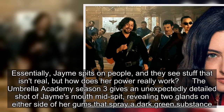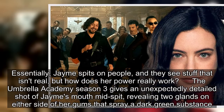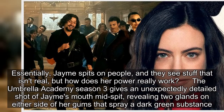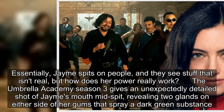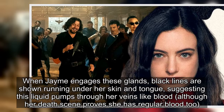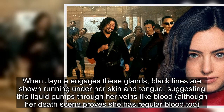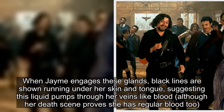Essentially, James spits on people and they see stuff that isn't real, but how does her power really work? The Umbrella Academy season 3 gives an unexpectedly detailed shot of James' mouth mid-spit, revealing two glands on either side of her gums that spray a dark green substance. When James engages these glands, black lines are shown running under her skin and tongue, suggesting this liquid pumps through her veins like blood, although her death scene proves she has regular blood too.